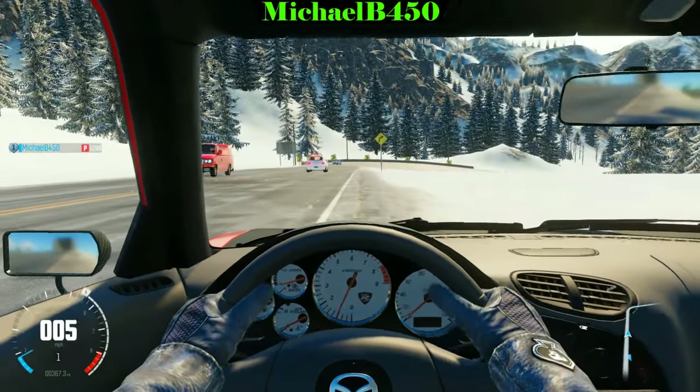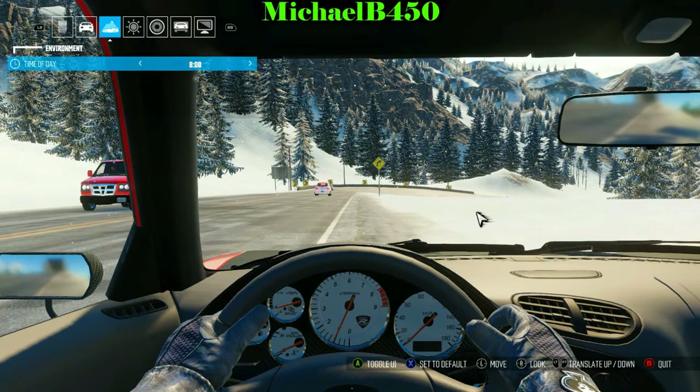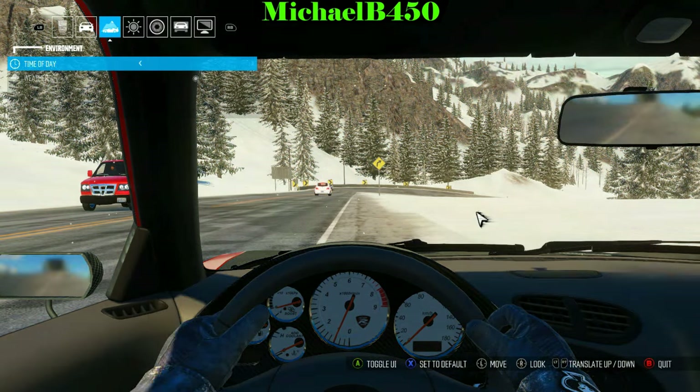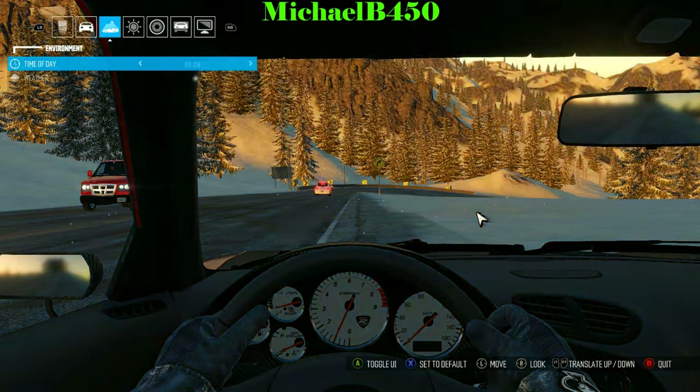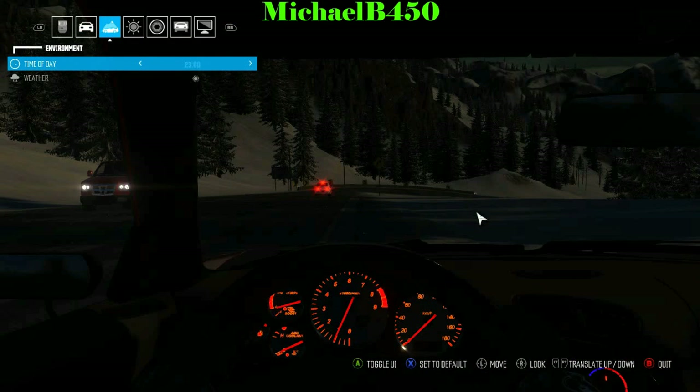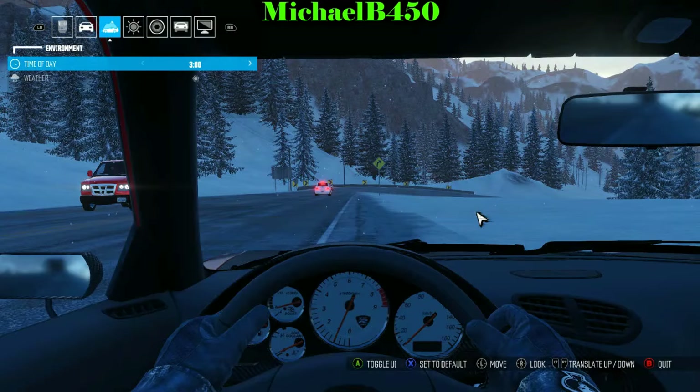You can also control the gauges with night time and day time in photo mode. As you can see they're off during the day, but as soon as it gets into night time they turn on, and then as soon as it gets back to day time they turn off. Which is pretty cool.